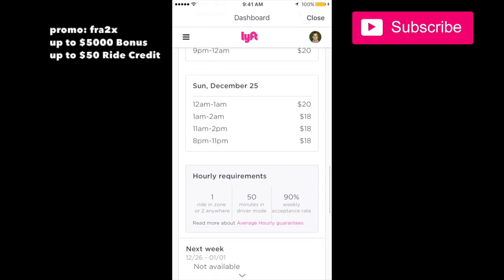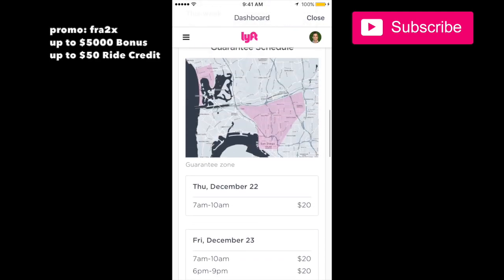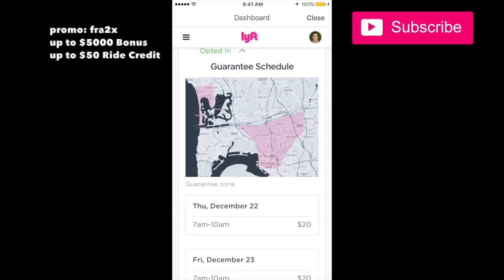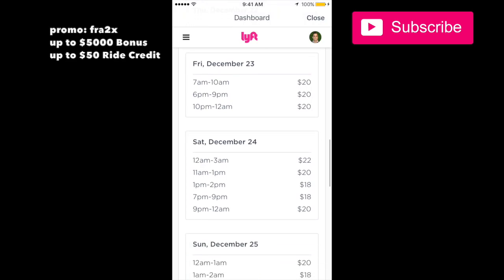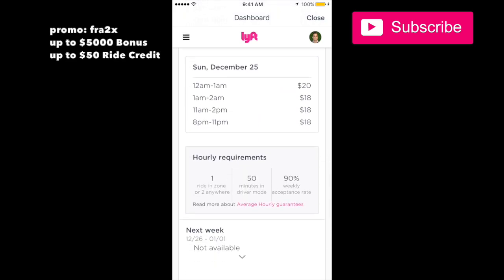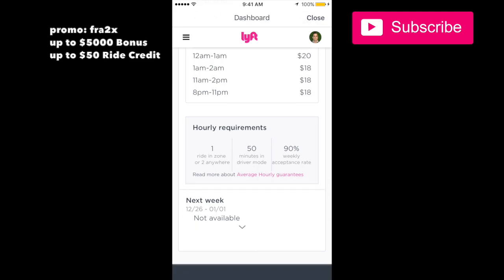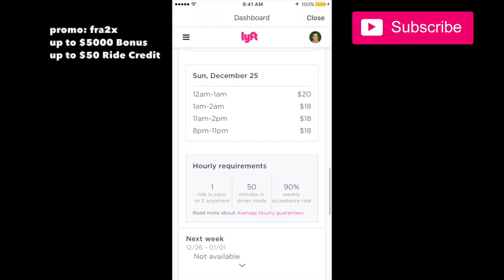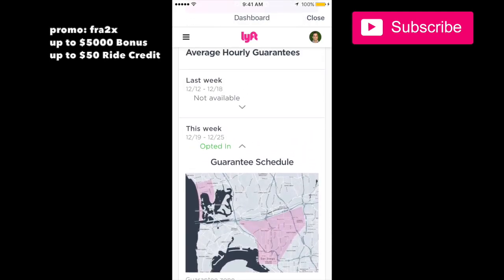You need to meet these requirements: you need to do one ride or two rides per hour — one ride in this zone or two rides per hour outside the zone. If you don't meet those requirements they're not going to pay the hourly rate. You also need to keep a 90% acceptance rate and be 50 minutes in driver mode. Plus you need to opt into this — if you don't opt in, you don't get it.